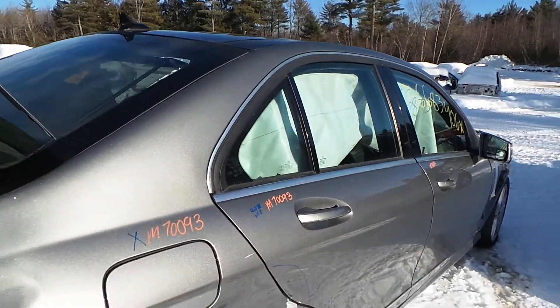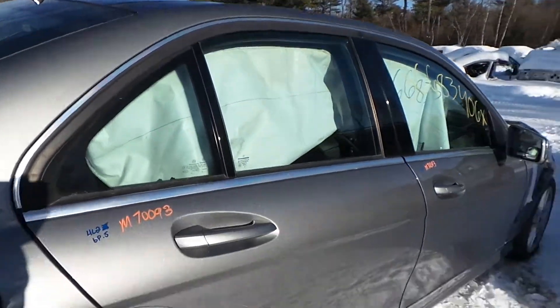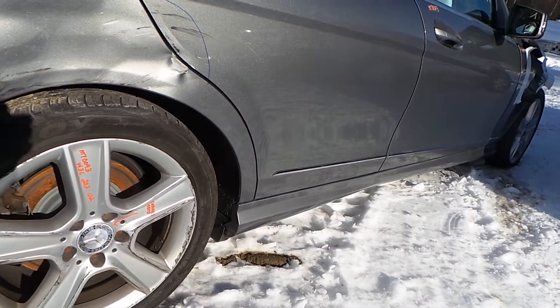Around the passenger side, the passenger rear door does have a little bit of lip damage from how the vehicle was hit, but it's still very usable. We have another good rocker molding.